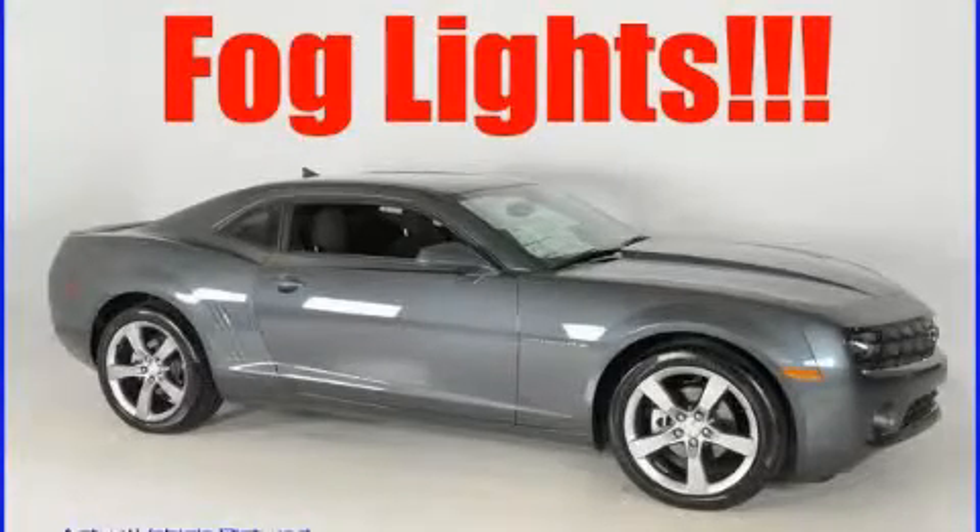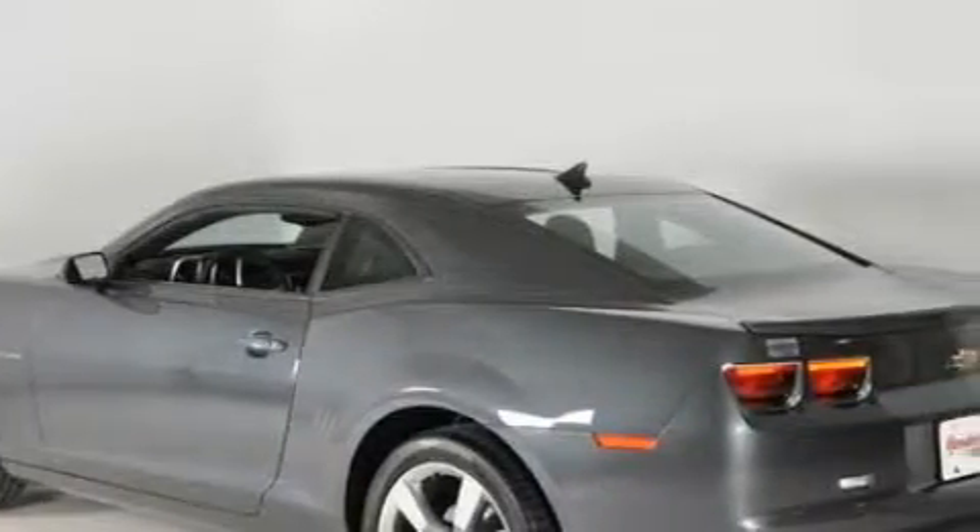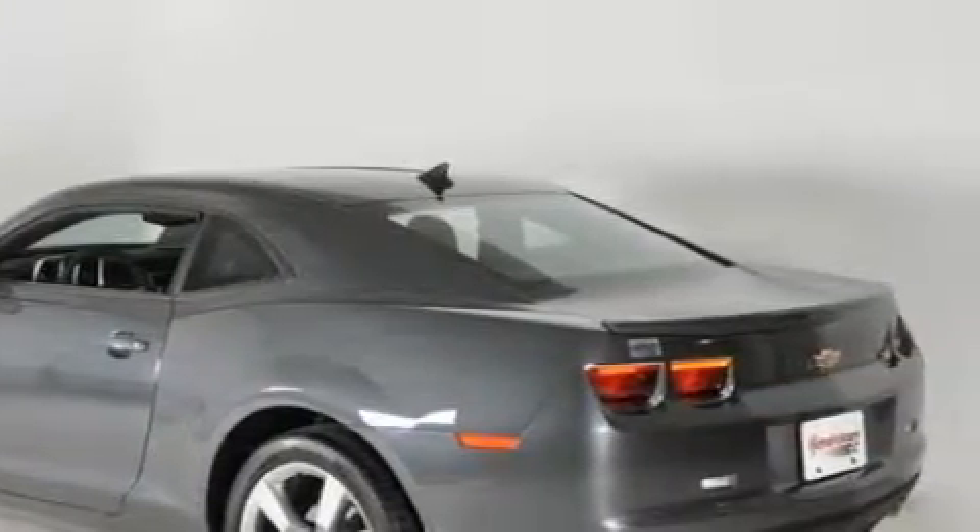This is a brand new 2010 Chevrolet Camaro designed to turn heads. It features a 3.6 liter 6-cylinder engine and a 6-speed automatic transmission.